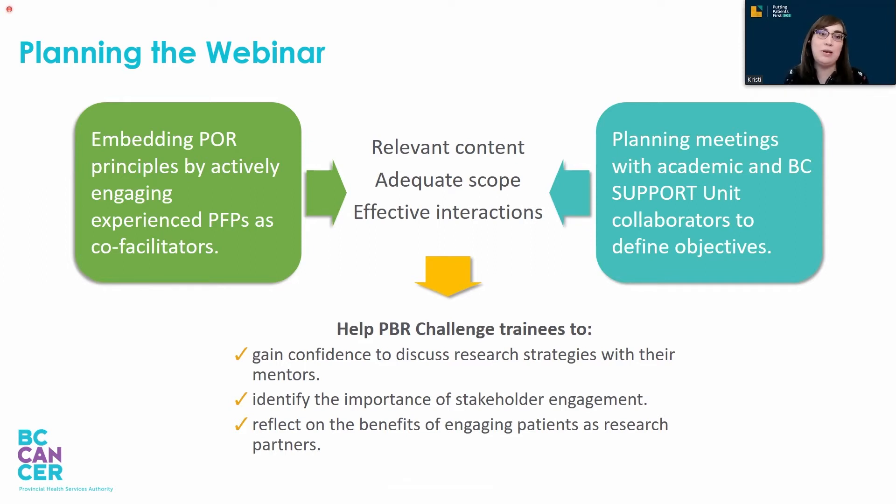Peter, I'd love to hear a little bit more about what all of that entailed and your thoughts on this. Thanks, Christy. From my point of view, I feel that the fact that we decided to bring in people and an organization who could speak on past experiences of patient-oriented research was a very effective way of embedding the POR principles in the webinar.